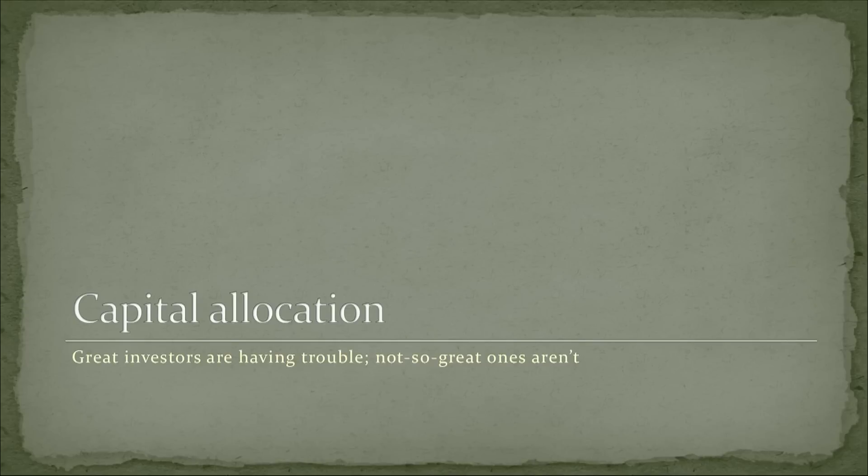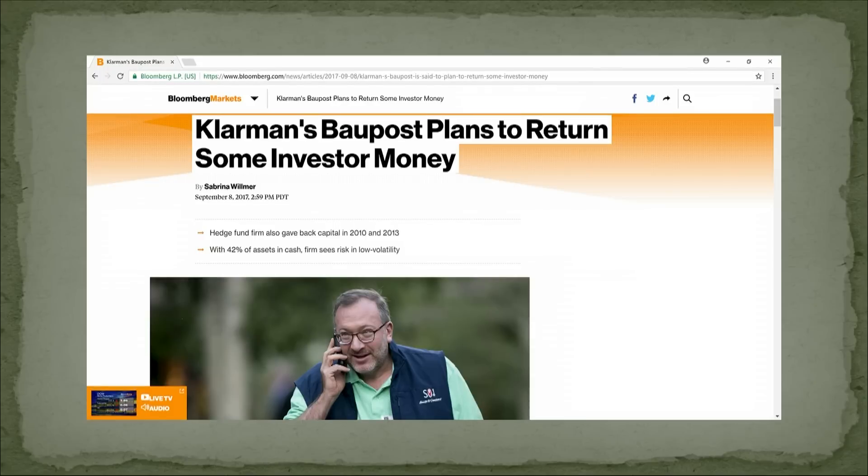So what do you do? What do the best investors do? They're giving money back. Seth Klarman is one of the greatest investors in history — something like 16.5% returns for 34 years. He's had a rough few years, kind of came back in 2016, but this year not doing so great. He's got 42% of his money in cash and is giving money back.